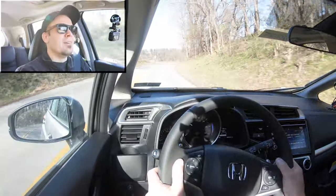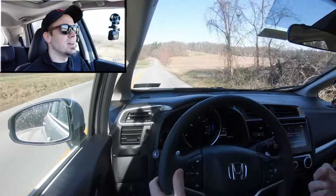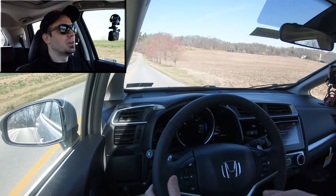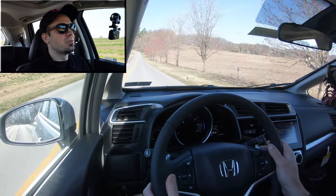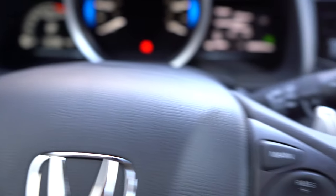Even if you don't want to play around with the paddle shifters, they're great for engine braking in snowy conditions — like it often is here in Pennsylvania. So if you're going down a hill, you can use engine braking instead of the brakes to avoid sliding off the road. Paddle shifters react quickly and I like that they're on the Honda Fit.